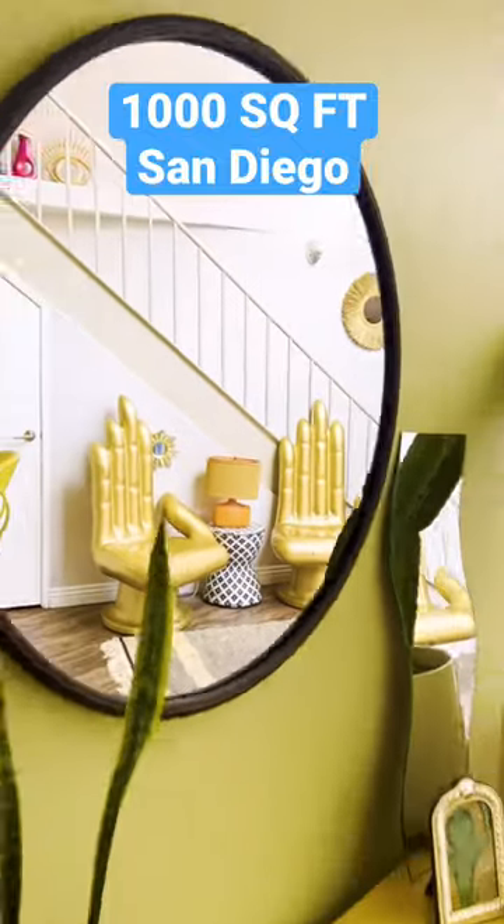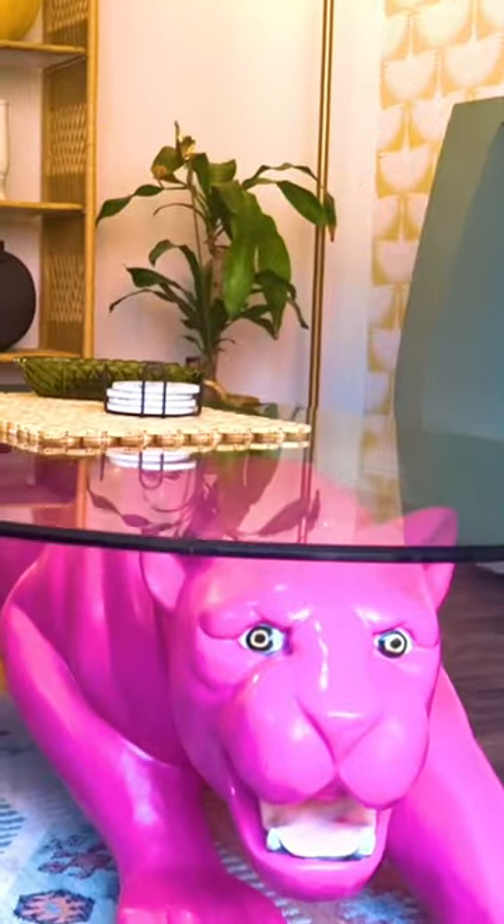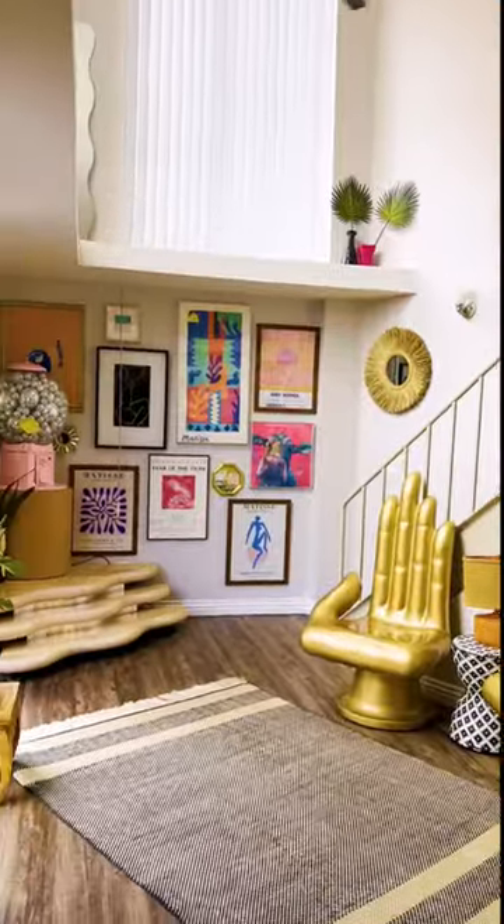Our loft is 90% second hand. We have thrifted and painted them, spray painted, reupholstered them. I'm Bridget and welcome to my 1,000 square foot loft in downtown San Diego.